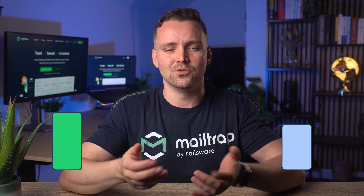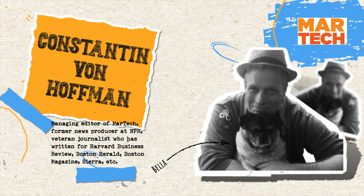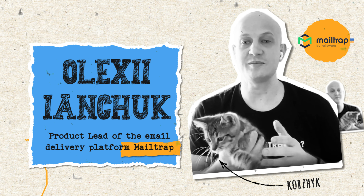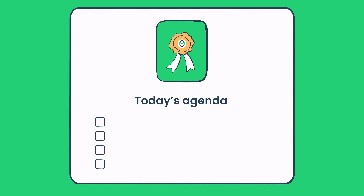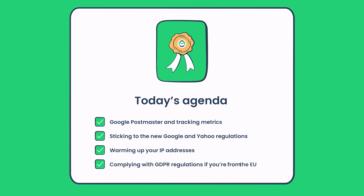The only way to spend less money on undelivered emails is, naturally, to increase your email deliverability. But how do you actually do that? Let me introduce you to Konstantin von Hofmann of MarTech, an ex-news producer of NPR, and Oleksij Janczuk, MailTrap's very own deliverability expert. The two shared valuable deliverability tips and tricks on Google Postmaster and tracking metrics, sticking to the new Google and Yahoo regulations, warming up your IP addresses, and complying with GDPR regulations if you're from the EU.